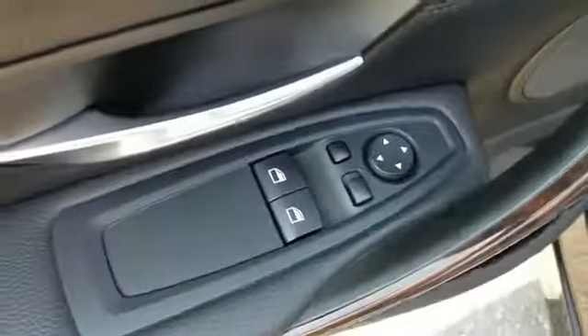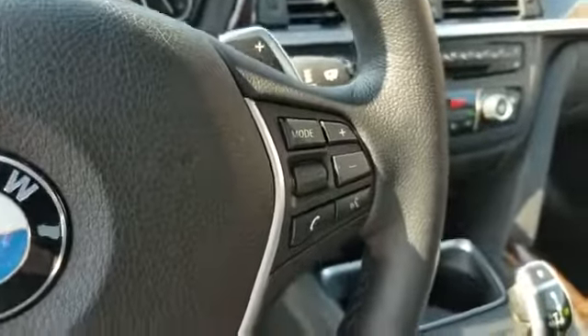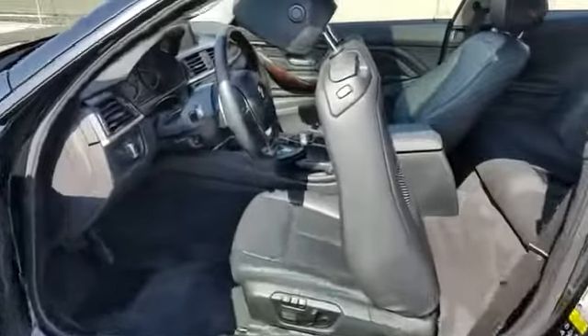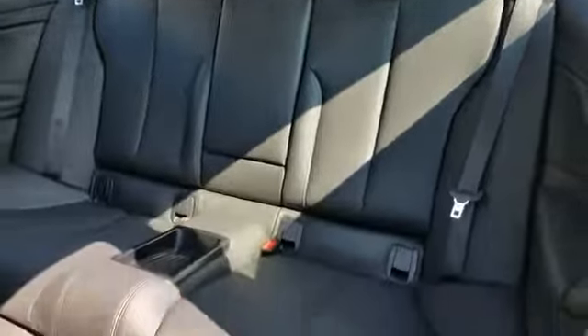2015 BMW 4 Series with less than 46,000 miles on the odometer. This coupe is sleek and stylish with added comforts. You'll be more than pleased with extra features like leather seats, navigation, and side view mirrors with turn signals.